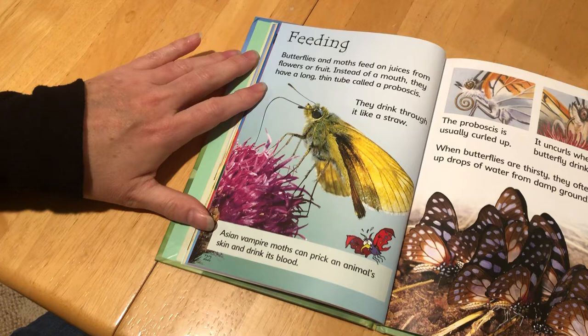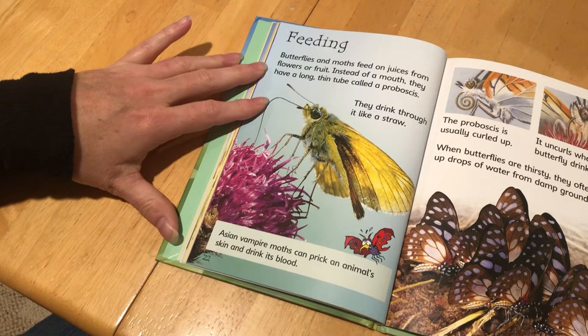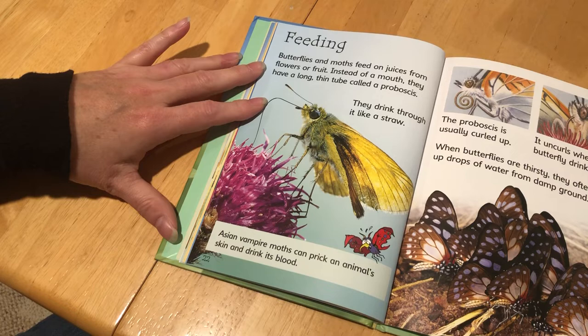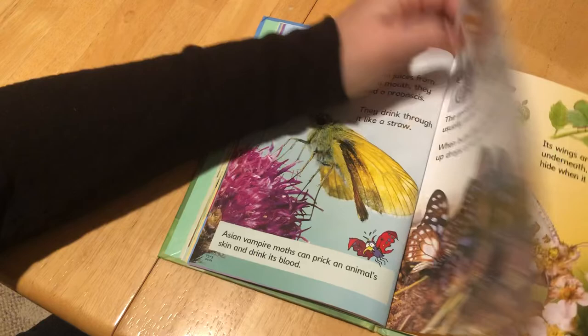Feeding. Butterflies and moths feed on juices from flowers or fruit. Instead of a mouth they have a long thin tube called a proboscis — they drink through it like a straw. Asian vampire moths can prick an animal's skin and drink its blood. The proboscis is usually curled up and uncurls when the butterfly drinks. When the butterflies are thirsty, they often suck up drops of water from the damp ground.